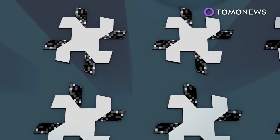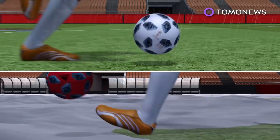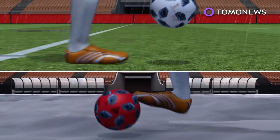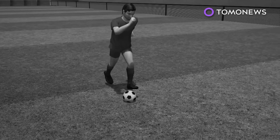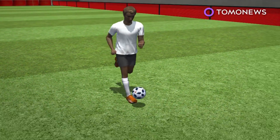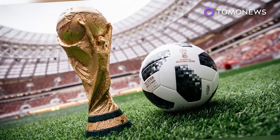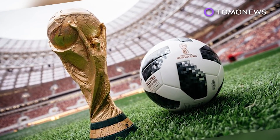The Telstar 18 is also made up of six thermally bonded panels, each layered with a 3D textured surface. This is said to provide players with greater control in different weather conditions. The ball's design is based on the iconic black and white Telstar ball from the 1970 World Cup. In other words, it's an upgraded modern take on a 70s classic.